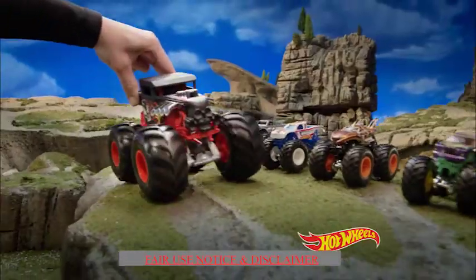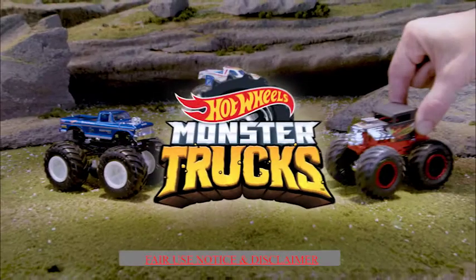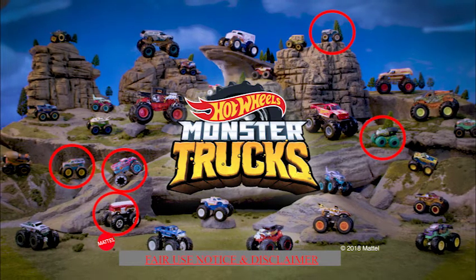Moving forward, we see more of the same trucks we already know about. But it's this final scene that we have a lot of unusual surprises in. I've circled them all here and we're going to take a look at them as best as we can.